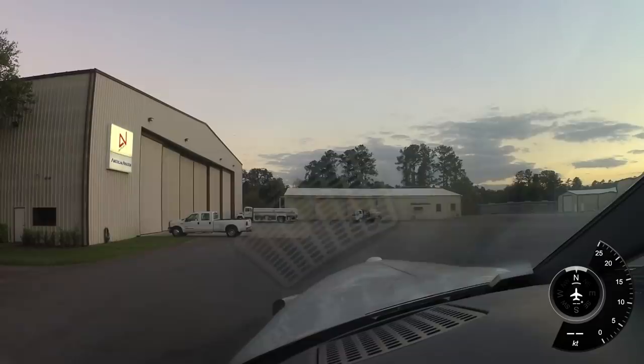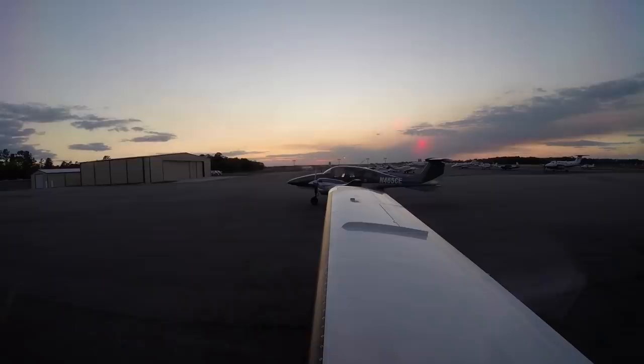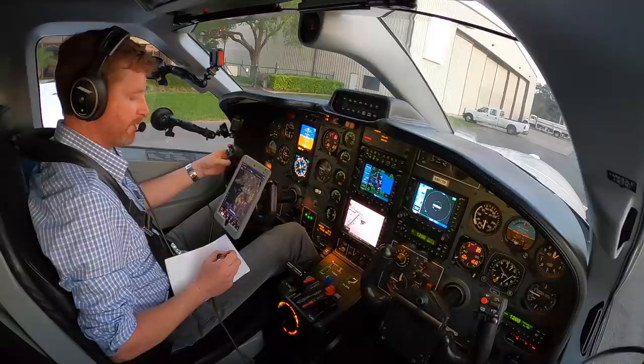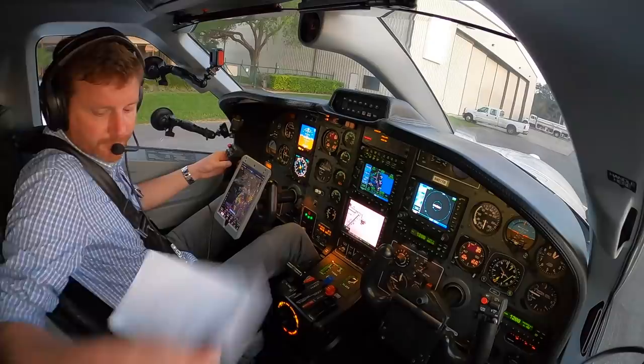Brooksville ground, good evening, TBM 851 Tango Bravo over at American Aviation, looking to pick up our IFR clearance. TBM 851 Tango Bravo, you ready for taxi? Taxi runway 3 via Bravo 1, Bravo — and I'll have clearance for you momentarily. Taxi runway 3 via Bravo 1, Bravo, and ready, 851 Tango Bravo.